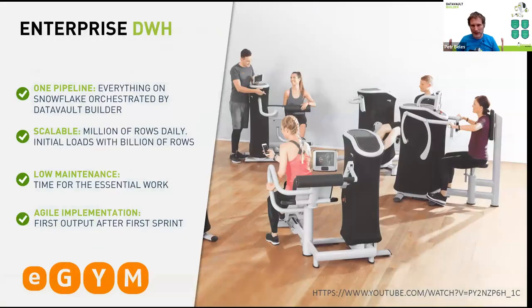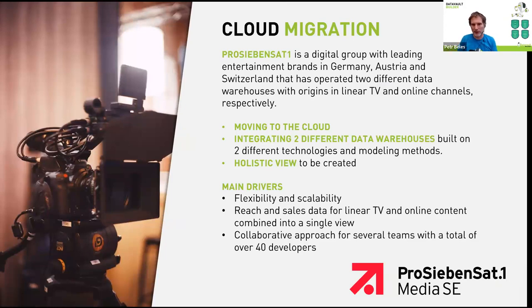To give you an idea of our clients: eGym produces gym machines, collects data from those machines integrated with different sources, and has a data team of just two people handling everything including testing. At the other end of the scale, ProSiebenSat.1 has 40 developers integrating two data warehouses into one on Snowflake with distributed development and CI/CD. In such cases, you can't progress without regression testing — you can automate testing across whole object categories without writing every test manually.